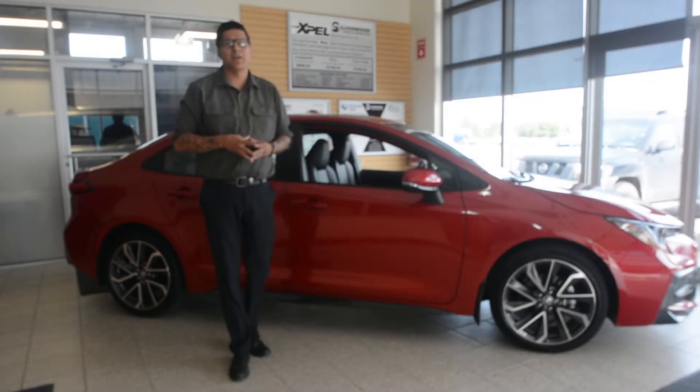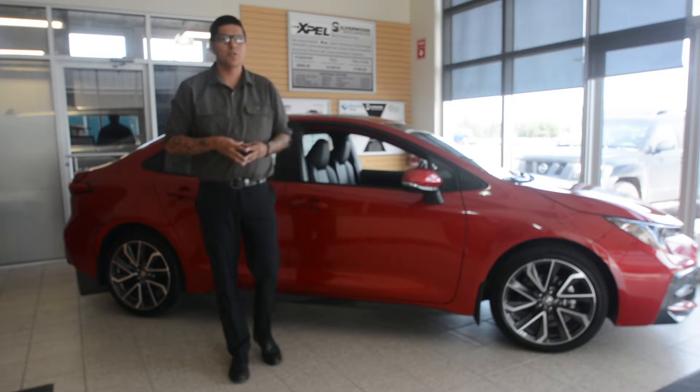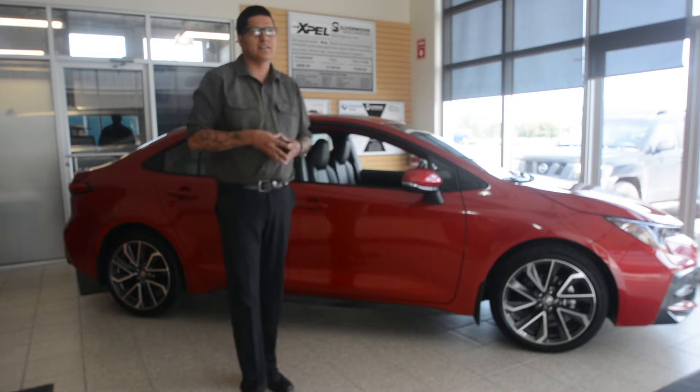Hi everyone, my name is Devin Quinney. I'm a product advisor here at Silverwood Toyota in Lloydminster, Alberta. In this video, I'll be showing you the all-new 2020 Toyota Corolla XSE.